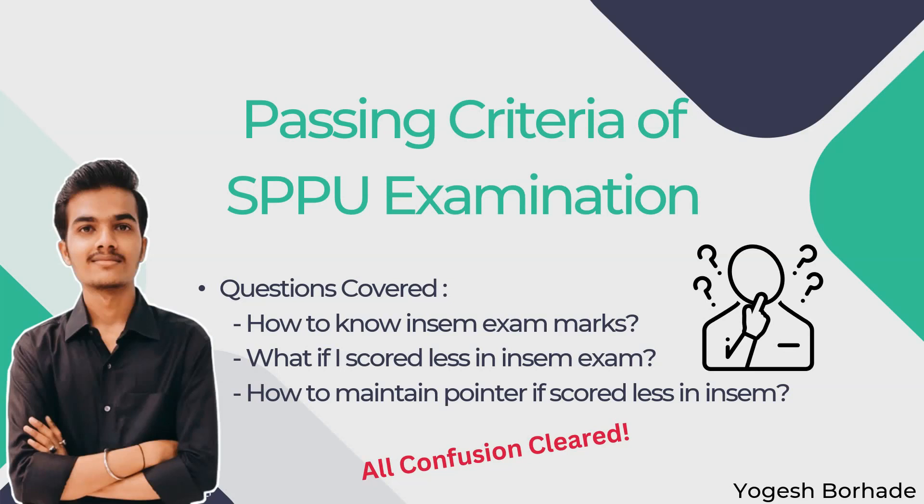Hey friends, welcome back to the YouTube channel. We are meeting after a long break. In this video, we will discuss about the passing criteria of SPPU examination, because most of the students are having confusion regarding this, mostly the FE and SE students.